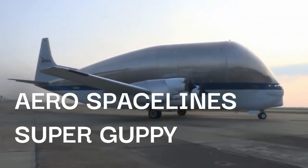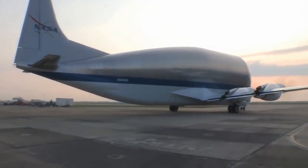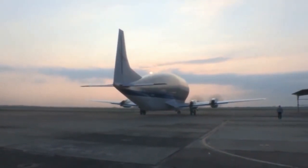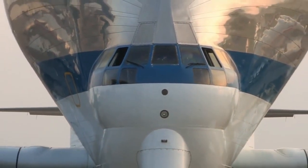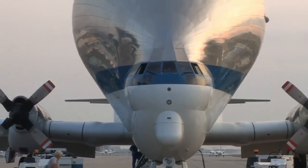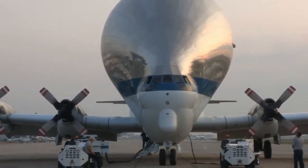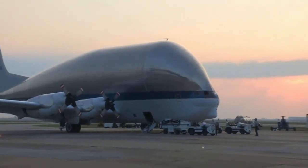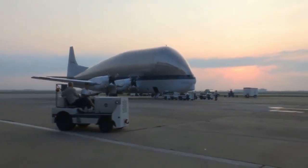The Super Guppy was first produced by ASI in 1962 and featured a lower deck made from a Boeing C-97J Turbo Strato Cruiser, equipped with a cargo bay that measured 25 feet in diameter. The wings and tail of the plane were redesigned, and four Pratt & Whitney turboprop engines powered the plane. It could carry a maximum payload of 24,000 kilograms, and its top speed was 300 miles per hour.